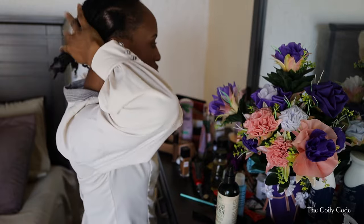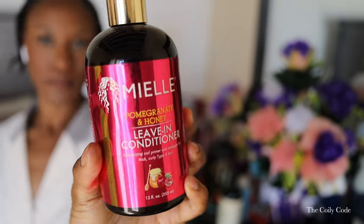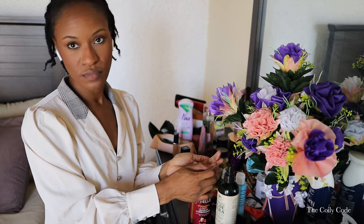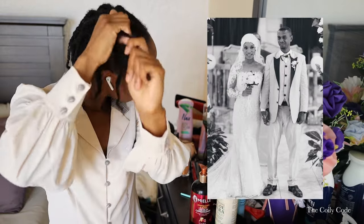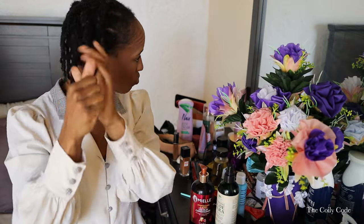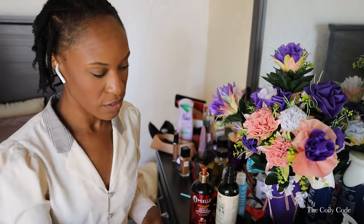That first week after the wedding I didn't have any of my hair stuff. I had worn my hair in a Bantu knot out, which was perfect for my wedding because I had a headpiece and I needed my hair to fill it out so it wasn't flat. It was so pretty. I plan to do a tutorial on it because it's one of my favorite ways to wear my hair now — well, not right now because I don't have my blow dryer. You need a blow dryer to do it.